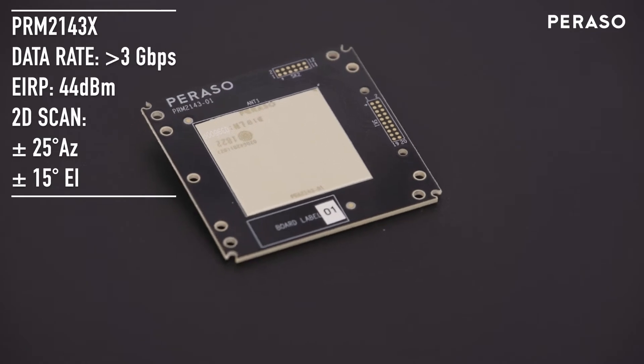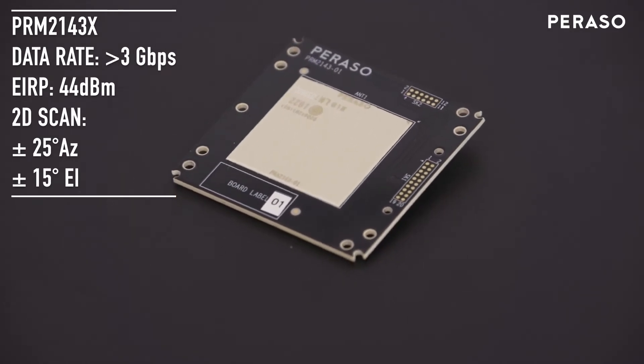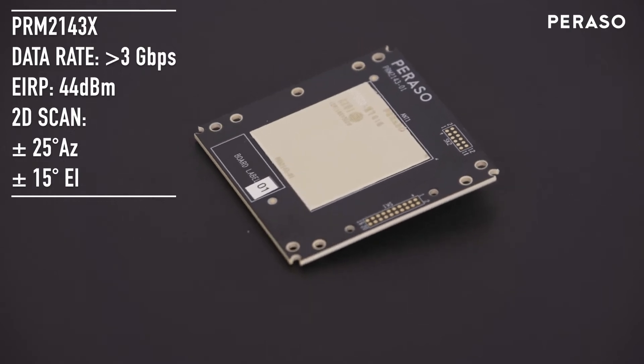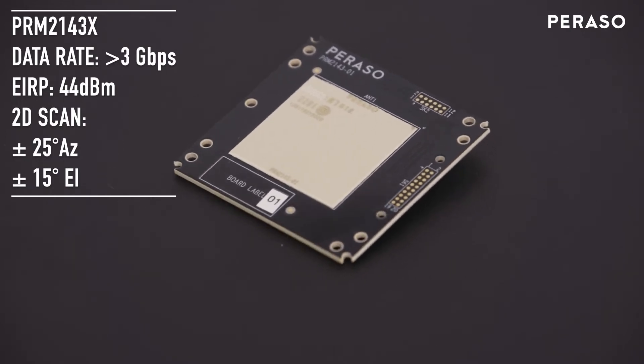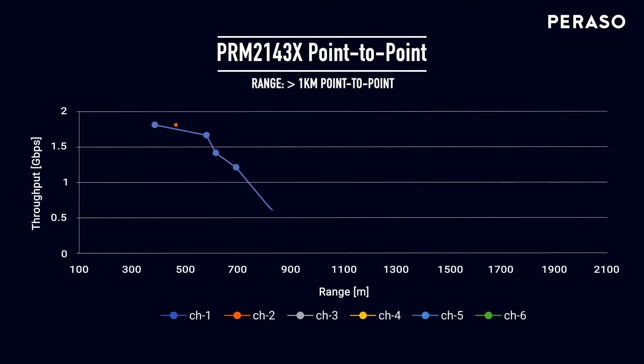With its high gain, high directivity antenna and an EIRP up to 44 dBm, the PRM2143X can be used as a station or for point-to-point links where the extreme gain of a dish is not required. The PRM2143X can achieve links over one kilometer.